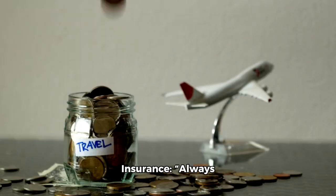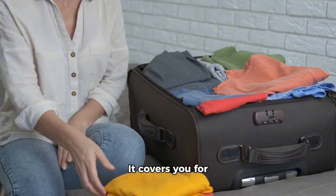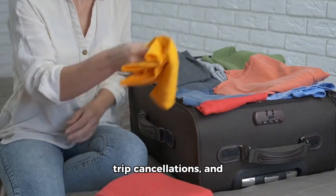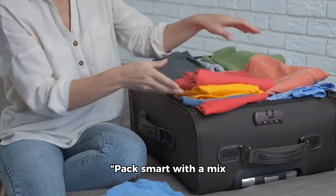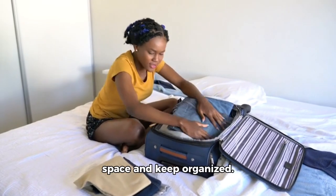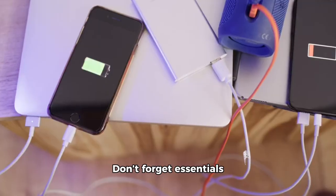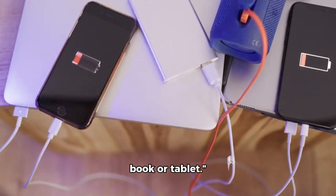Travel insurance: always get travel insurance. It covers you for medical emergencies, trip cancellations, and lost luggage. Packing tips: pack smart with a mix of clothing for different weather. Use packing cubes to save space and keep organized. Don't forget essentials like chargers, travel adapters, and a good book or tablet.